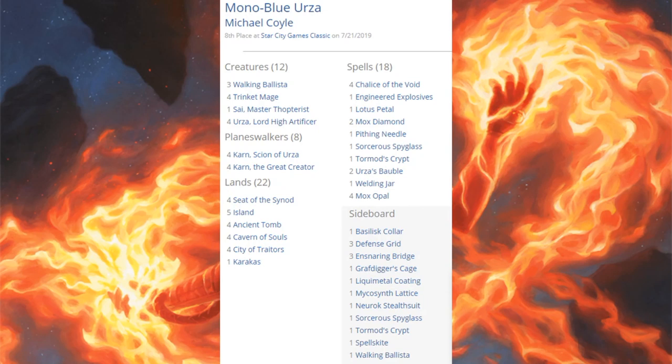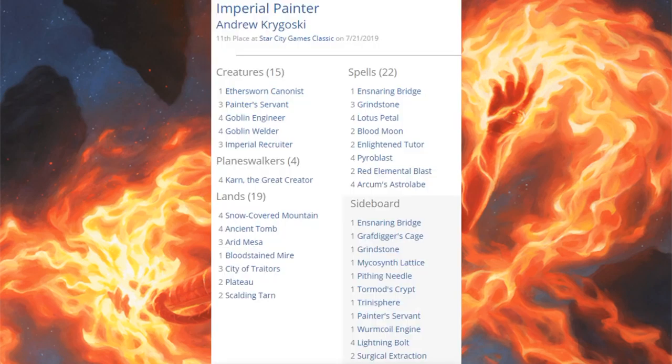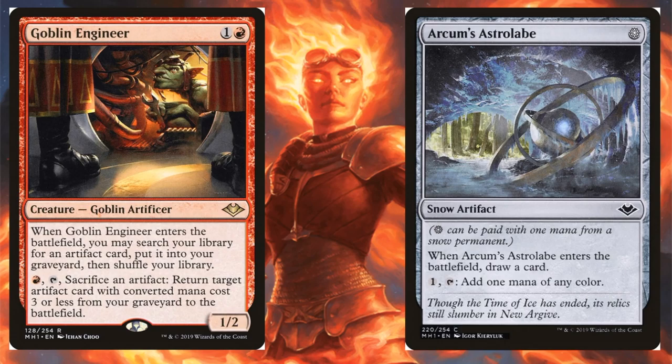Mono Blue Urza came in eighth place, running four Karn, Scion of Urza; four Karn the Great Creator; four Urza, Lord High Artificer; one Sai, Master Thopterist in the main; four Trinket Mage; three Walking Ballista. The only card from Modern Horizons is Urza, Lord High Artificer. Imperial Painter came in 11th place — a classic Legacy deck that has changed a lot, recently pushed by four Karn the Great Creator. Key combo pieces: three Painter's Servant and three Grindstone in the main, one additional copy of each in the sideboard. Modern Horizons brings Goblin Engineer and Arcum's Astrolabe.